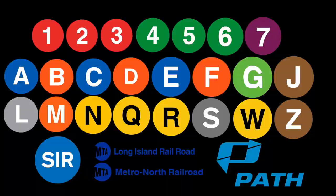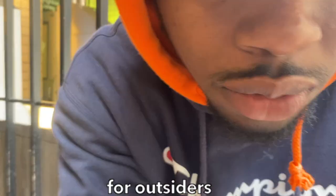But today, I — a native New Yorker — am going to explain each train line, describe its pros and cons, and explain how you can use each one in an effective manner. For outsiders, consider this a manual. But for New Yorkers, y'all gonna feel this one.